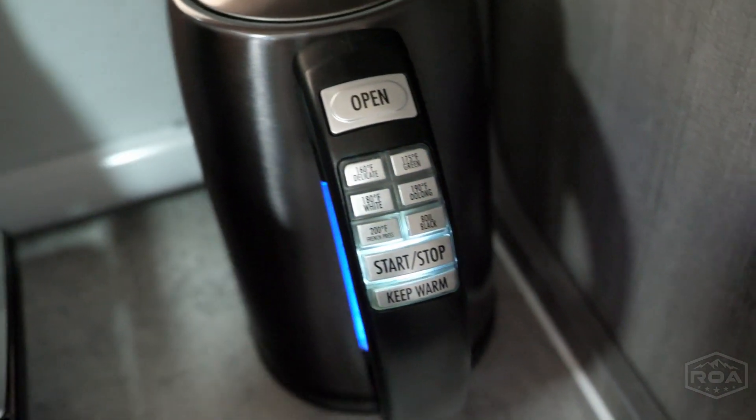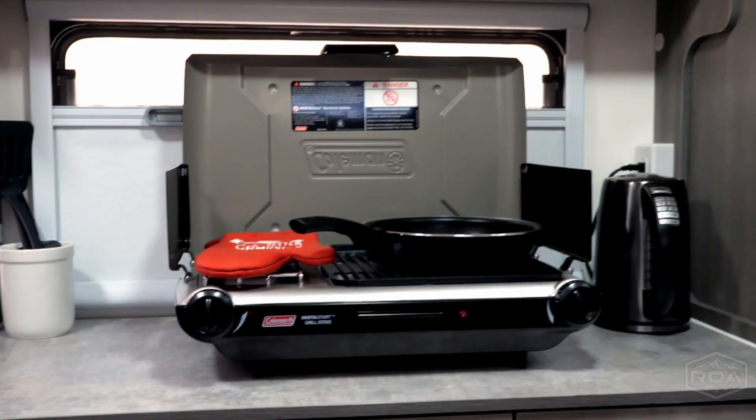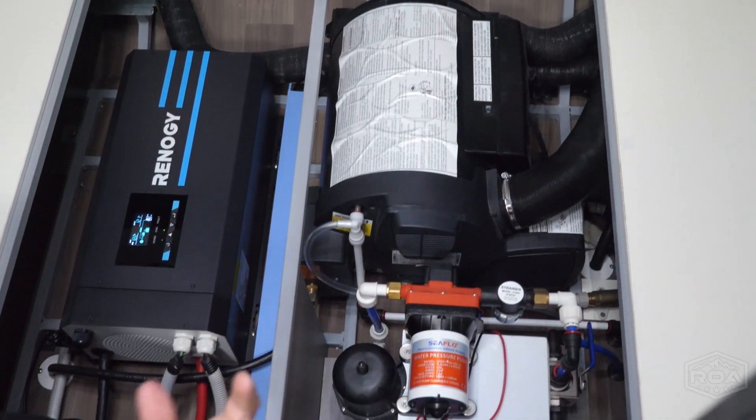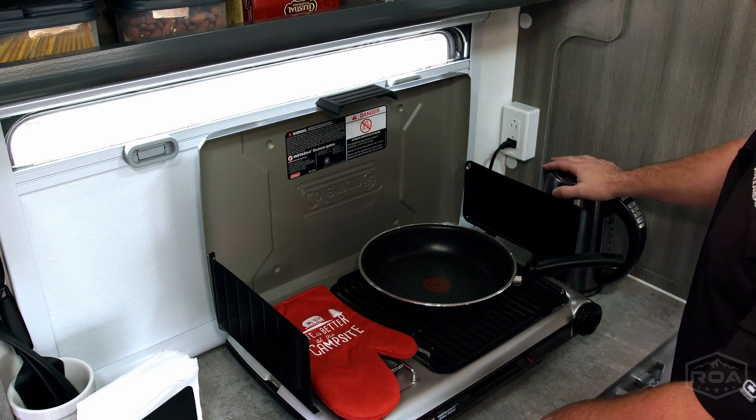You could heat up your water. You do have an outlet right here — that's 120V, and this will work off-grid on your Renogy inverter system. It's a 3000 peak, 2000 continuous inverter, so you could run this for a while.